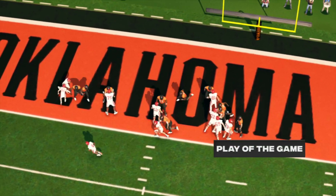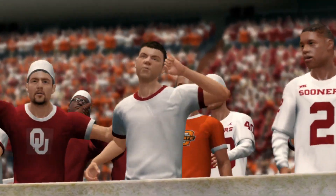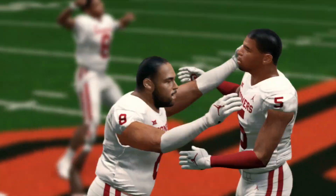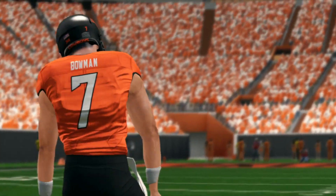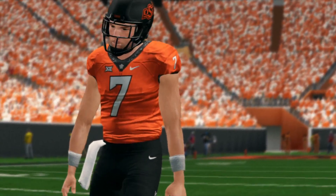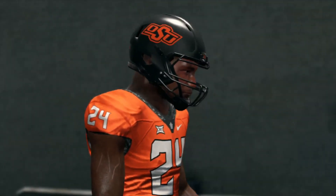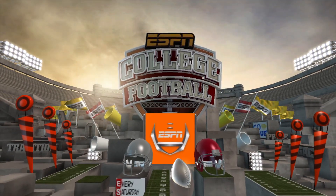Oklahoma comes away with bragging rights this year, and I'm sure the fans and students will enjoy it just as much as the players. They were the better team today and added another great chapter to this rivalry. For EA Sports and Kirk Herbstreit, this is Brad Nessler saying thanks for tuning in and we'll see you next time — bye.